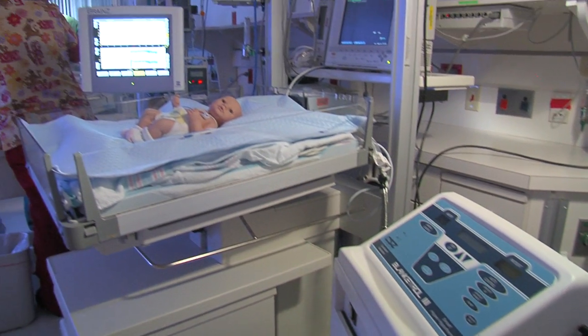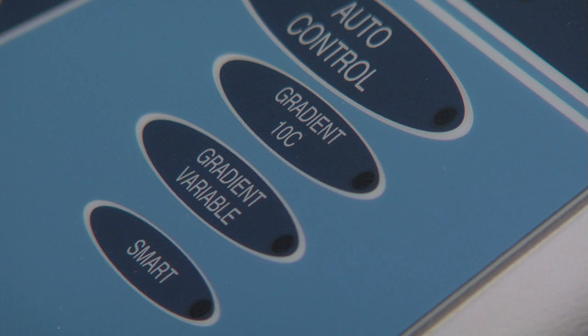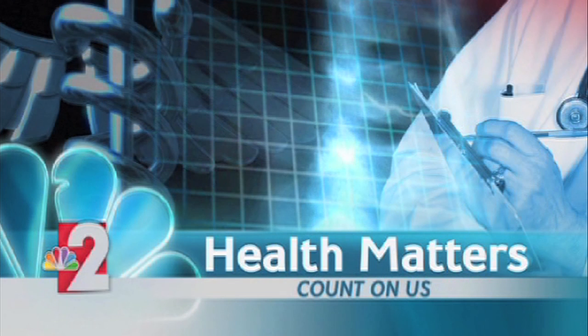Increasing a baby's quality of life by decreasing their temperature. Reporting for Lee Memorial Health System, I'm John Baffar. For every 1,000 births, two babies are born with some type of brain injury.